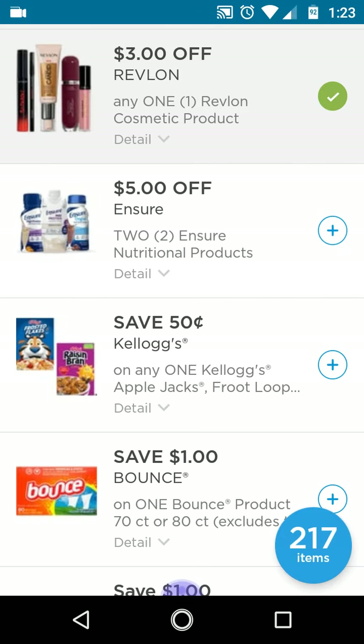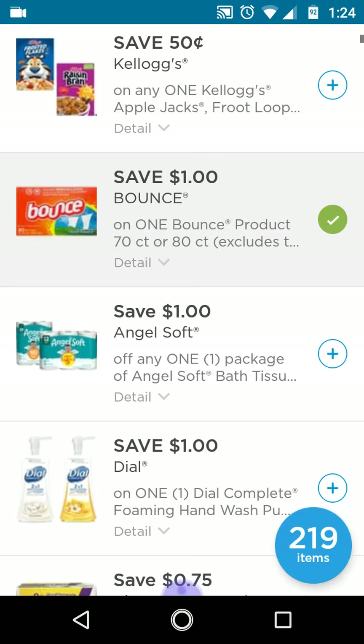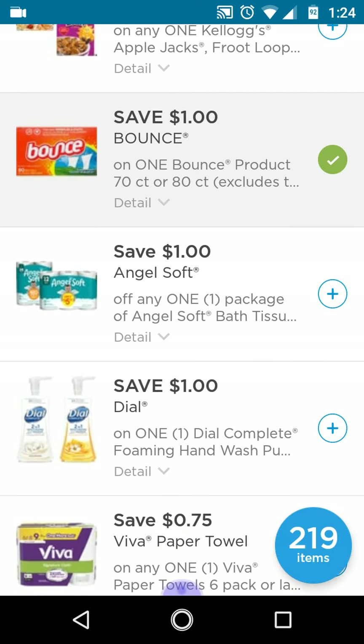There's also the Ensure five off two — I'm not sure about this one but I'll clip it anyway. One dollar off Bounce 70 to 80 count is a really good one, because there's the month-long deal with the Tide, and I think the Bounce is included — it was like buy three get one free. I know the Downy is included, and the Tide is definitely included because I saw it at the store when I was doing my couponing last week.